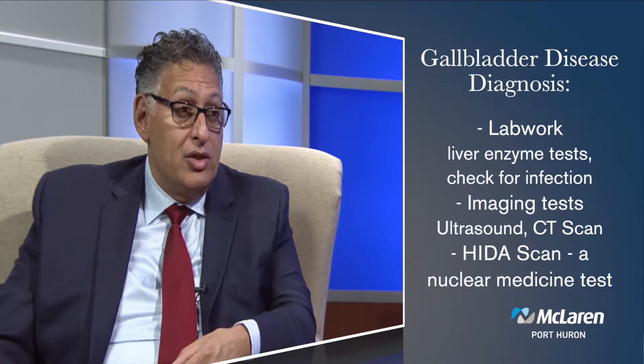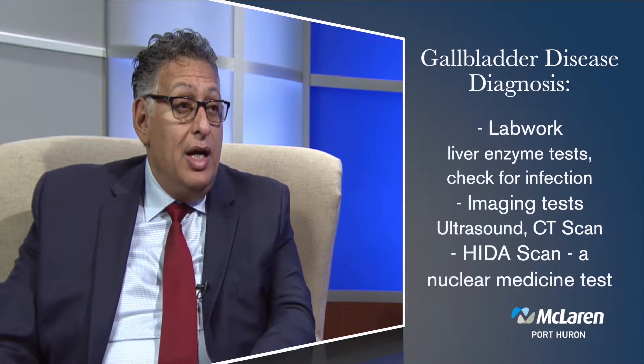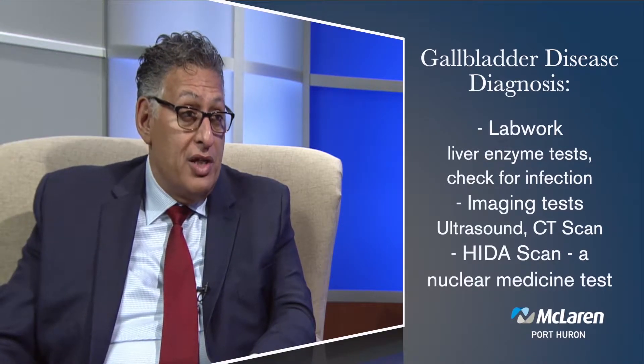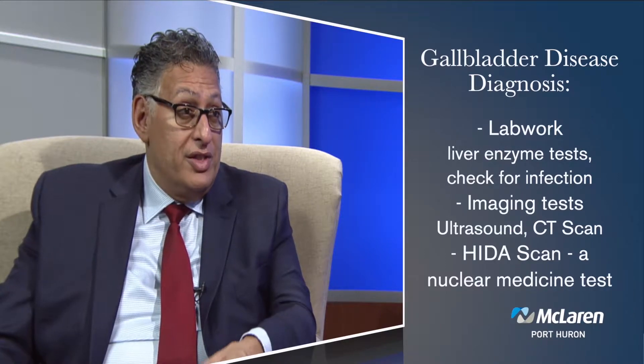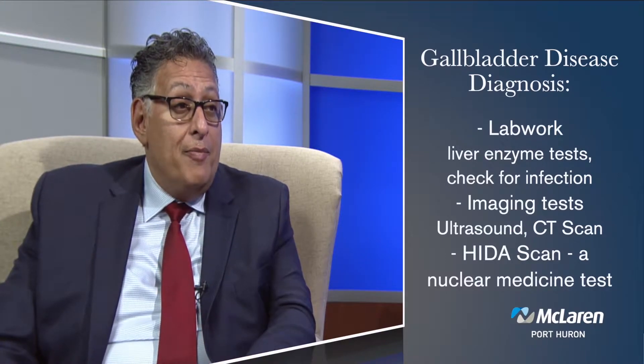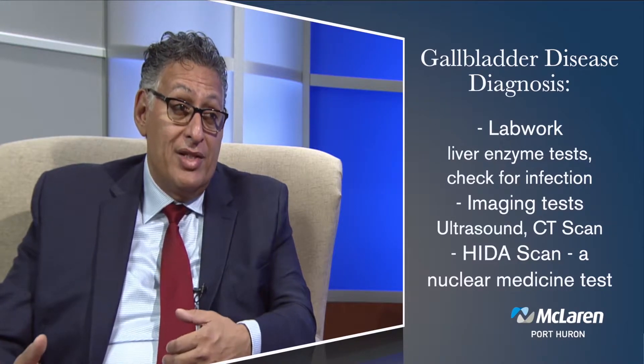How do you usually diagnose gallbladder issues? When someone comes in, we do blood work to look for signs of infection and check for abnormal liver function tests — bilirubin and liver enzymes. For imaging, ultrasound is very common; we can look for stones, inflammation around the gallbladder, and whether the gallbladder wall is thickened.